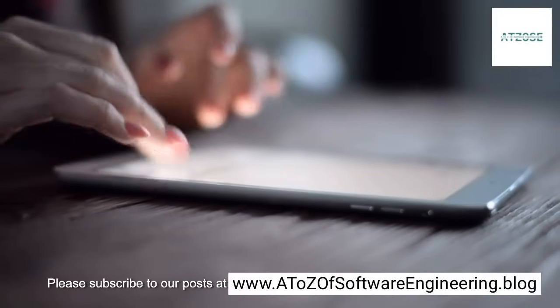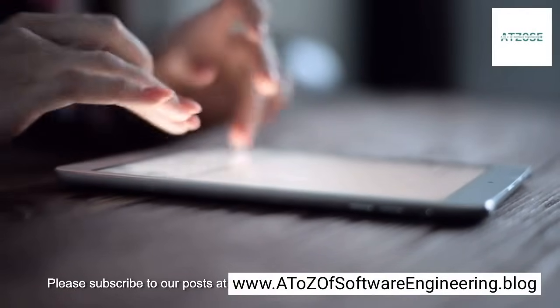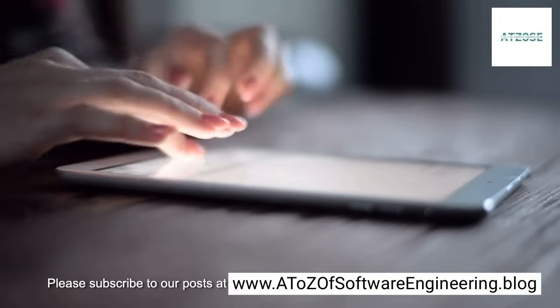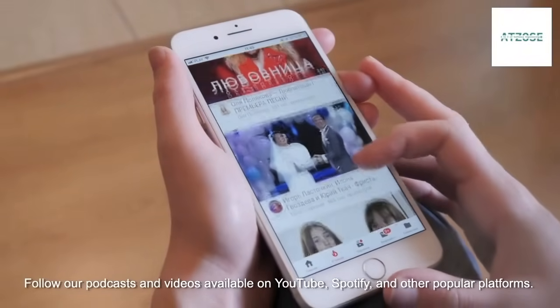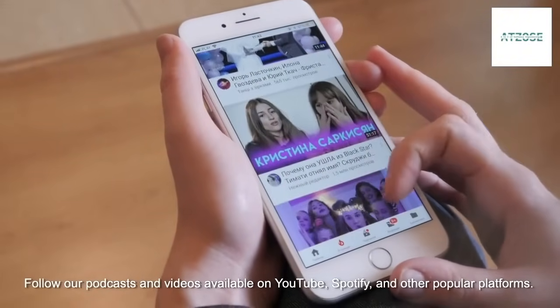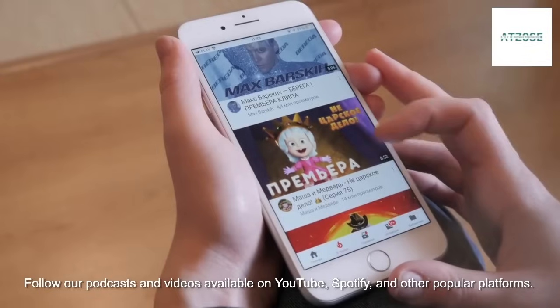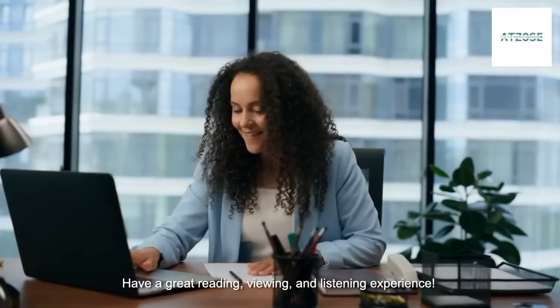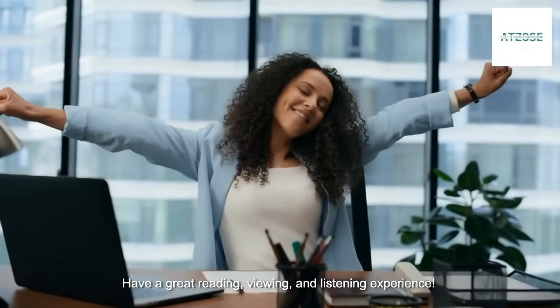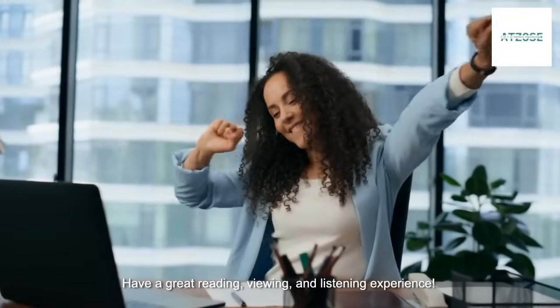Please subscribe to our posts at www.a-to-zofsoftwareengineering.blog. Follow our podcasts and videos available on YouTube, Spotify, and other popular platforms. Have a great reading, viewing, and listening experience!